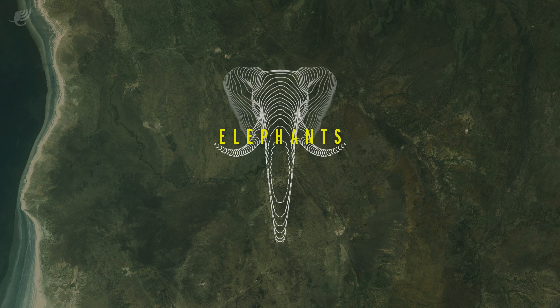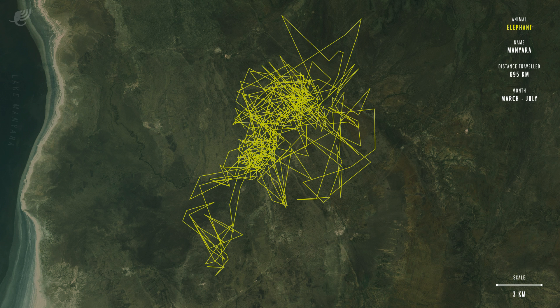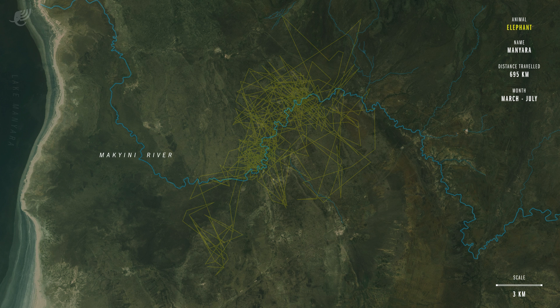Meet Manyara, a 26-year-old elephant who lives in Manyara Ranch, a privately owned protected area in Tanzania that is home to ten elephant herds. This is the path she travelled over a time period of five months. Manyara's herd of 30 elephants mostly stays near the Makieni River, where it finds ample food, water and protection.